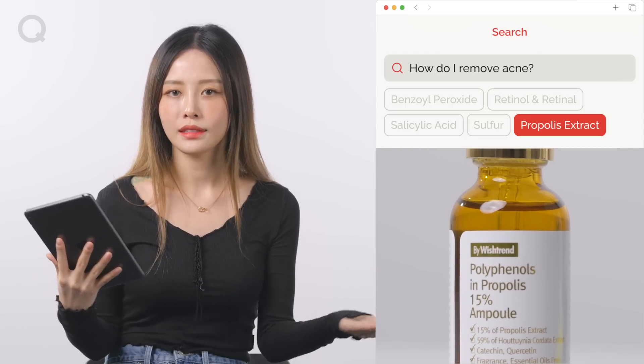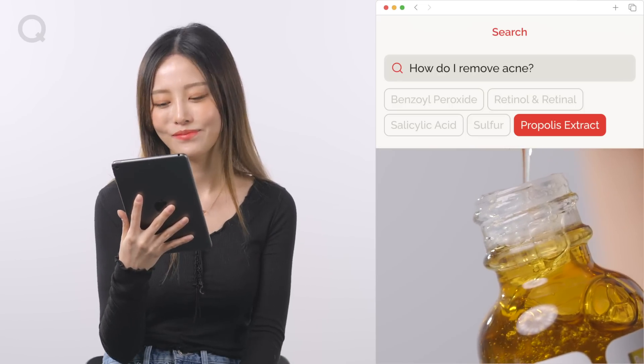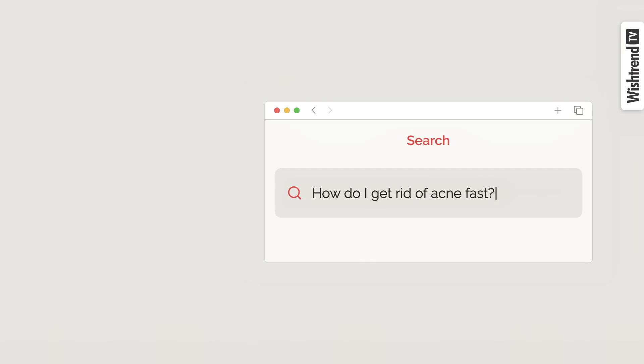Propolis extract has a strong antibacterial effect, so it's effective against bacterial acne. It also creates a healthy skin barrier, so it helps with acne prevention. And unlike the other ingredients I mentioned, it doesn't make your skin dry or sting. Just by knowing these three things about acne, I'm sure you would have had most of your questions answered. Go here if you want to check out some more acne-related videos.